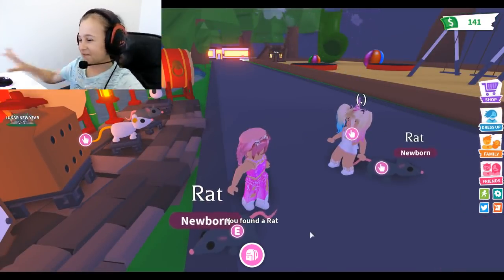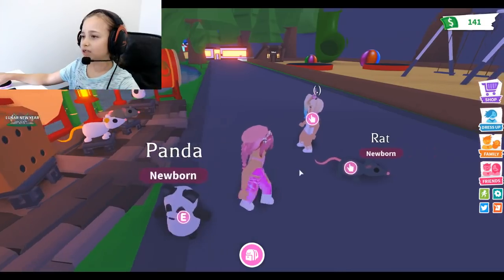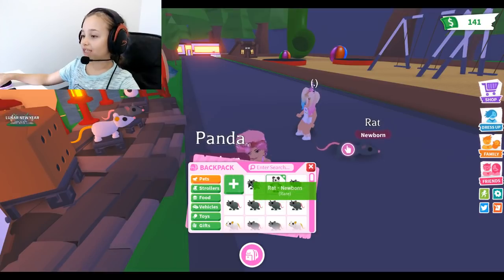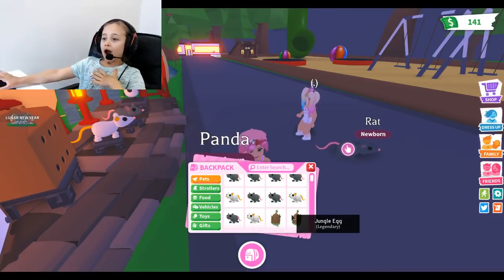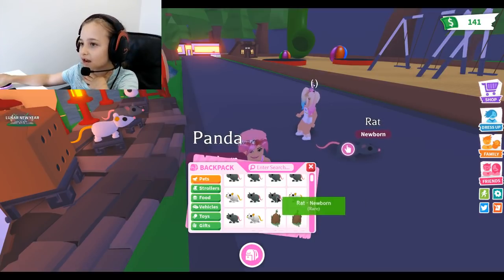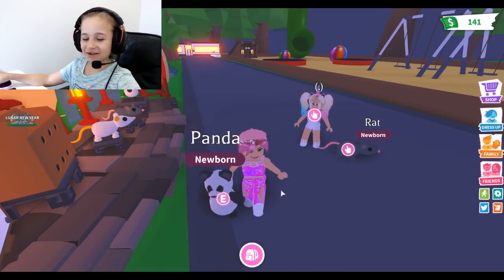We got so many normal rats. Panda is ultra rare, rat is rare, and obviously legendary. Oh wait - how did we get three? Oh my god, I can't believe I have three golden rats! I just need one more to make neon!